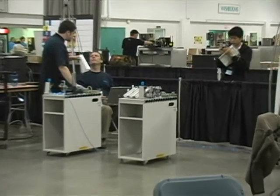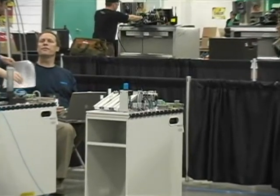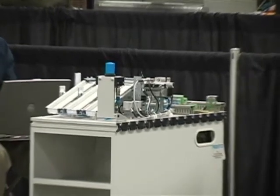Mechatronics combines the technologies of mechanics, pneumatics, hydraulics, electronics, information processing, basic electricity, and motor and motion control.